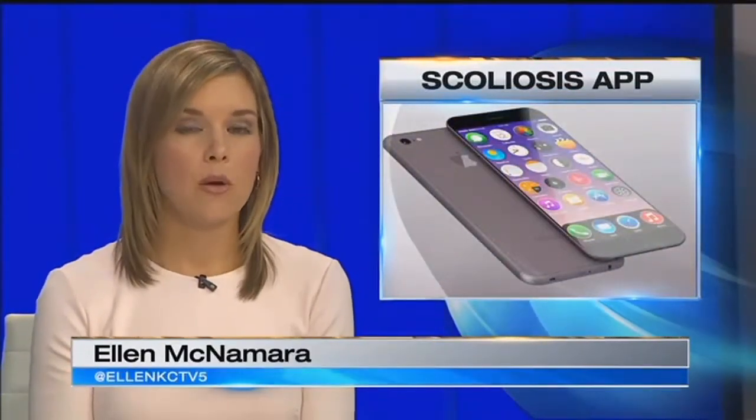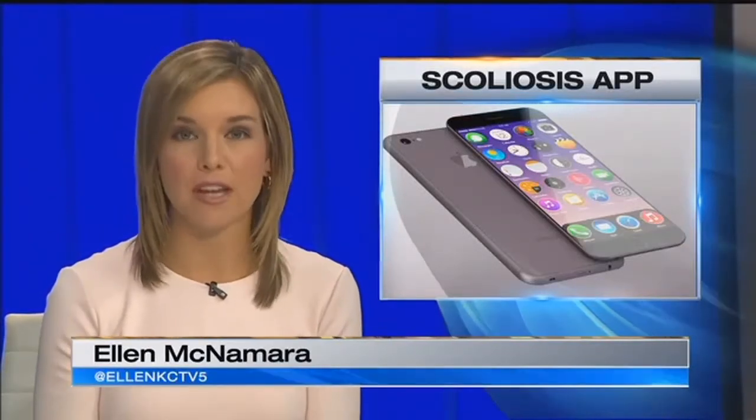Has your child been checked for scoliosis, a curving of the spine? Well, they have not yet. There's an app for that. Abigail James explains what area doctors think of it.